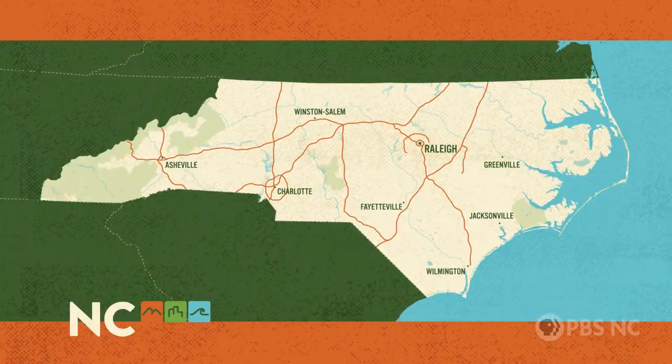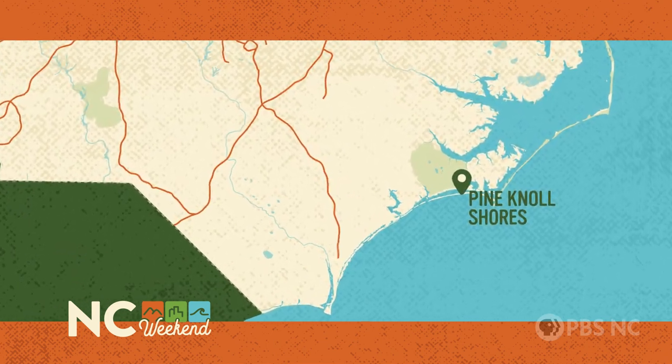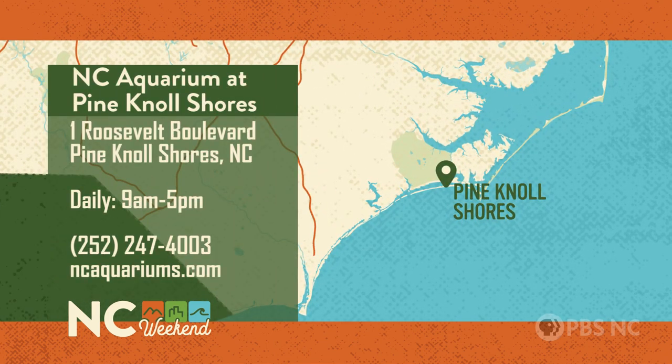Well, thank you, Emily. I can't wait to explore more of the aquarium. You're so welcome — thank you for visiting. The North Carolina Aquarium at Pine Knoll Shores is at 1 Roosevelt Boulevard in Pine Knoll Shores, and it's open every day from 9 a.m. to 5 p.m. Advanced tickets are required. Give the aquarium a call at 252-247-4003 or go online to ncaquariums.com.